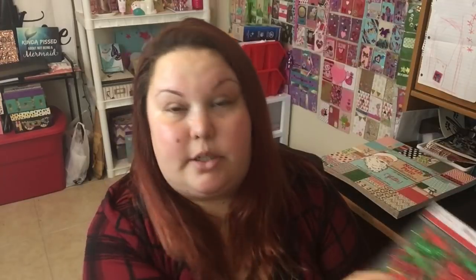I went overboard this year with Christmas stickers — I didn't realize how much I had. It's a lot; I'm not even going to need it all. So I'm definitely going to be prepared for next year. And then these are so adorable — I had to get them, so cute.